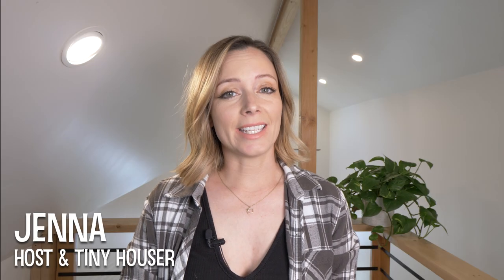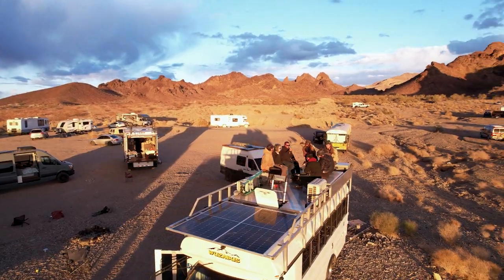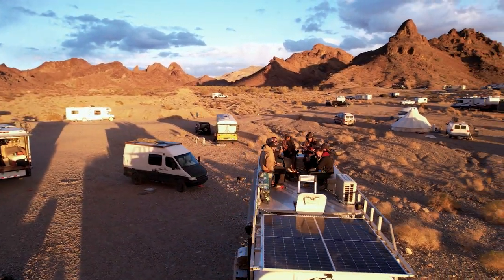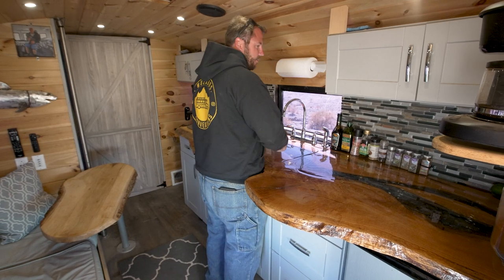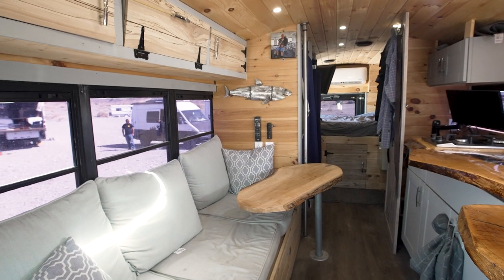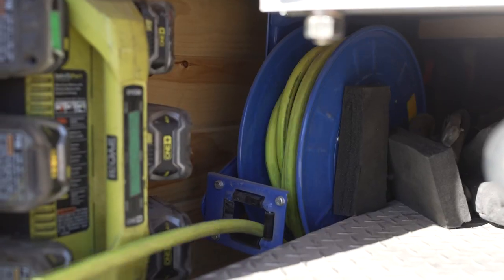Welcome to my channel where I take you on tours of tiny, nomadic, and creative homes. In today's video we're going to take a tour of one of the most well thought out skoolie homes that I've ever seen. Brian's bus features an epic rooftop deck with plenty of storage and a fire pit for hosting gatherings. The interior is full of gorgeous woodworking, and there's a jaw-dropping tool shed with built-in power for his tools.